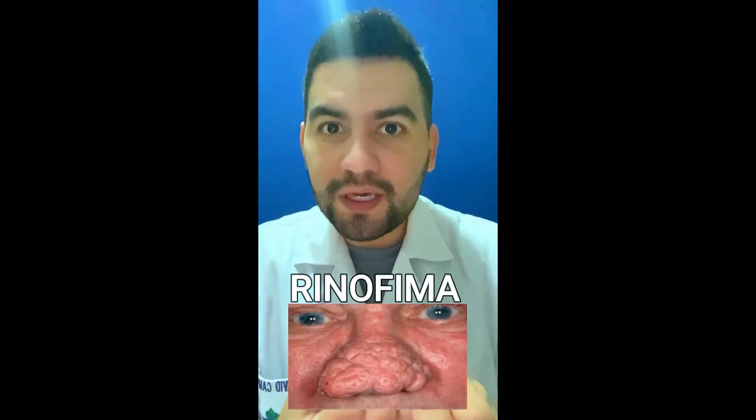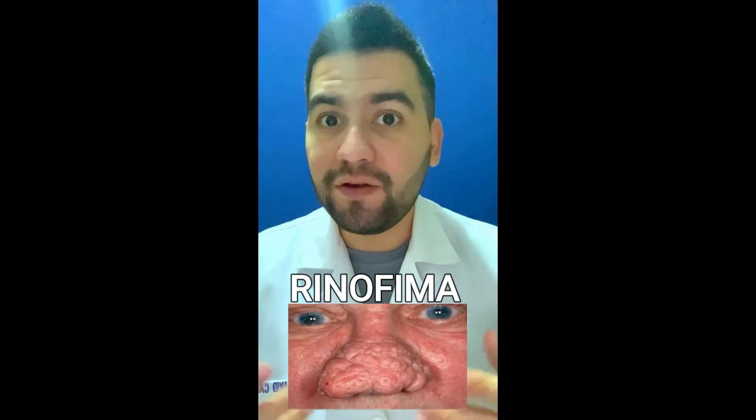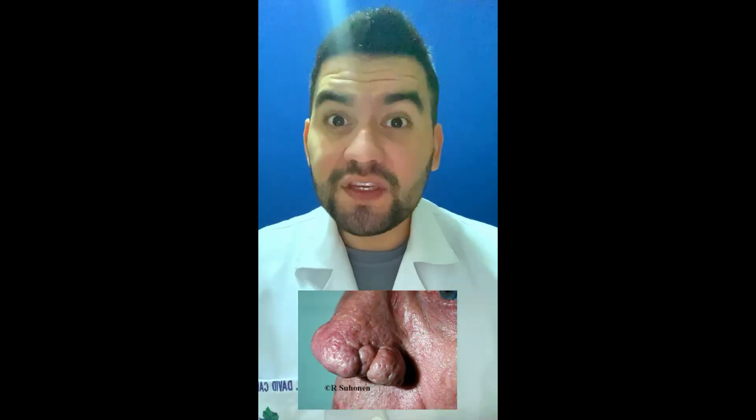I imagine you've seen someone with this type of nose and wondered, what do they have? Well, this is called rhinophyma. This is a skin disorder characterized by a large, bumpy, and reddened nose.